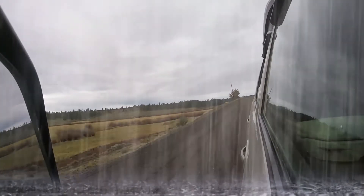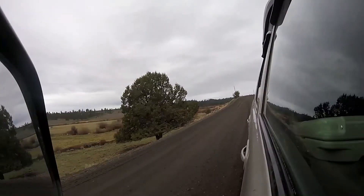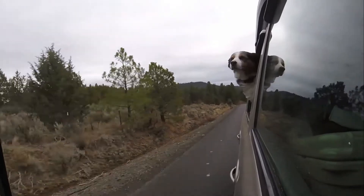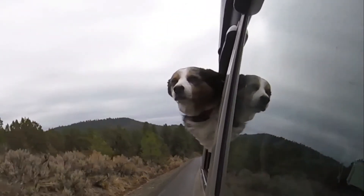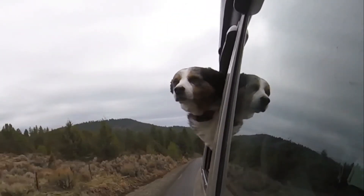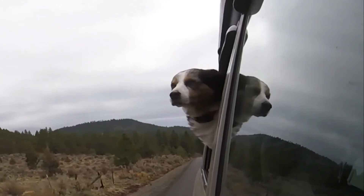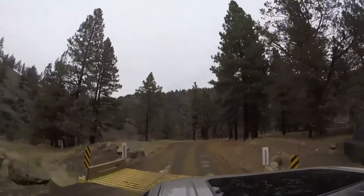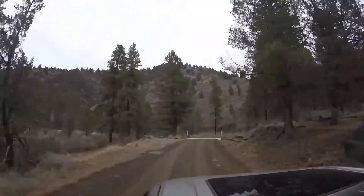Wet weather means no dust on gravel roads. I will never get the same joy from sticking my head out the window as Zoe does. I believe I crossed about 82 cattle guards on this trip.